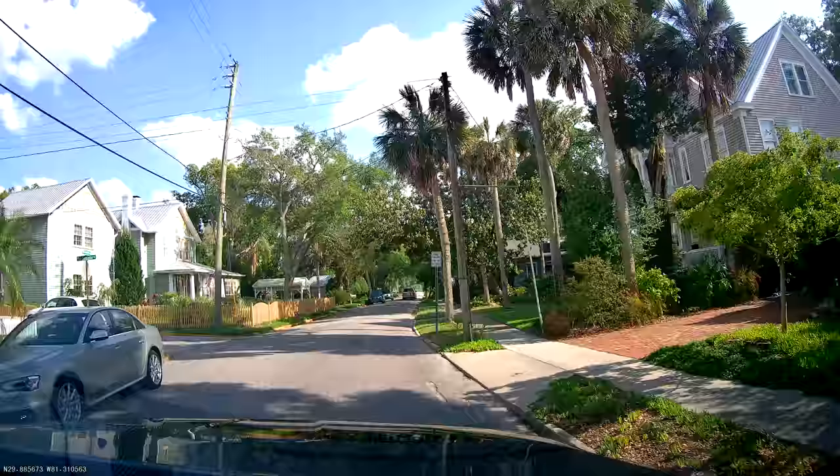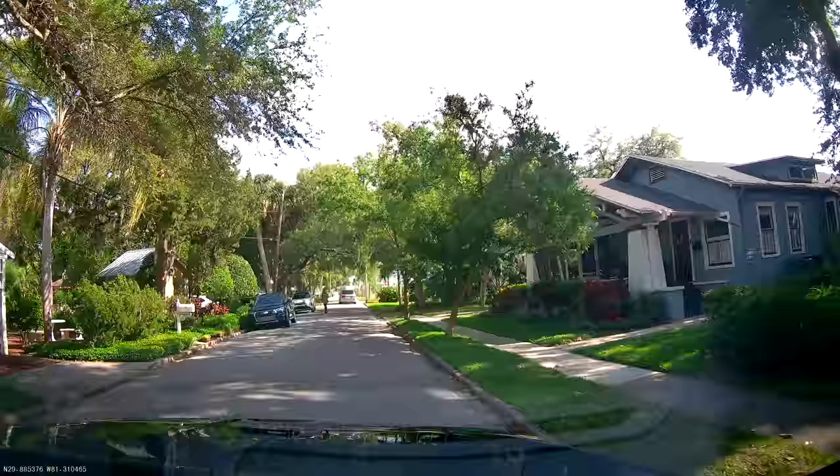Some people say it's haunted — I don't believe in all that, no disrespect if you do — but I haven't seen a ghost here yet.